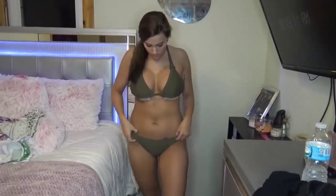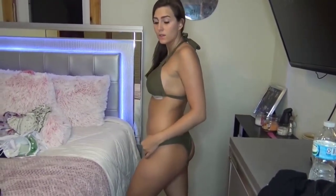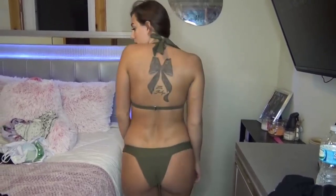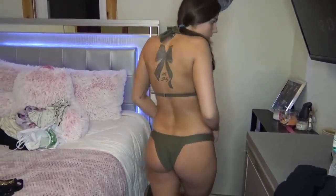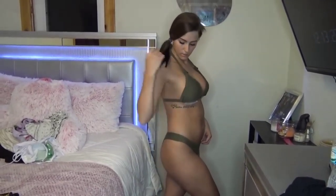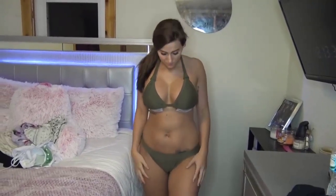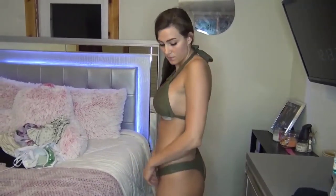The next thing I have is another bikini — a halter bikini set in a size large. Sizing runs a little bit small, so make sure you get one size bigger. This is a large and it's going to look super sexy. I love the color — it's like an olive green and the bottoms are kind of like a thong. This set was $13.39 — super cheap!